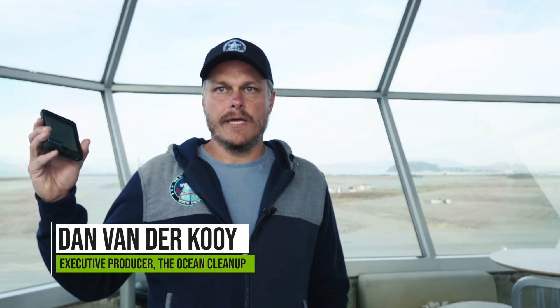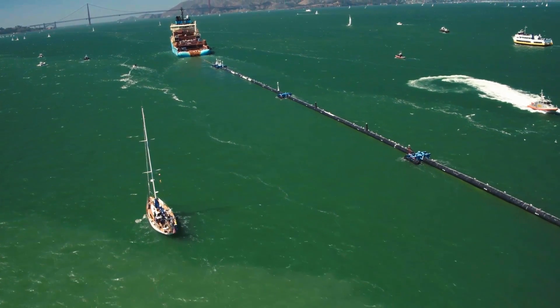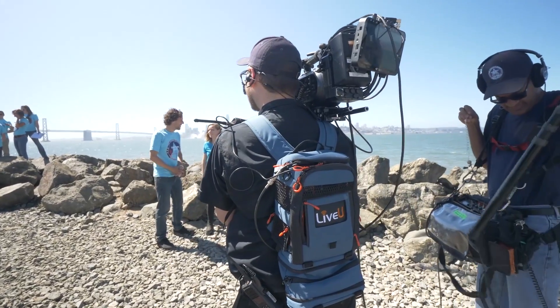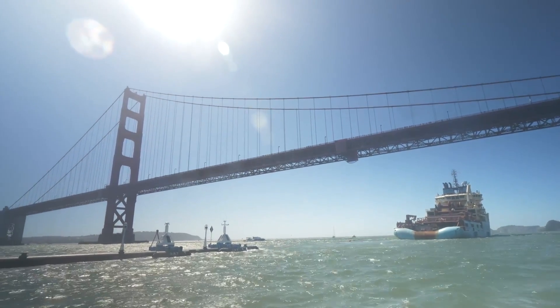Being out on location is always difficult because you have so many other logistics to deal with. In this case we were dealing with being on the water on a tiny boat, but still wanting to stream stand-ups from our field reporter back. You can't be out on a boat the size that we were and have a direct link back to the control room for the type of production that we were doing and for the budget that we had.